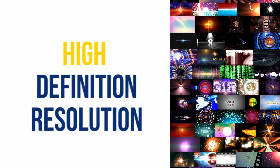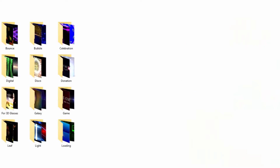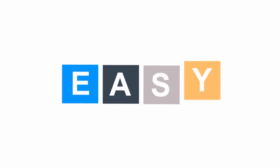All our videos are shot in high definition resolution, giving you the best details possible, and are organized into easy to find categories, so you can find your next video easily.